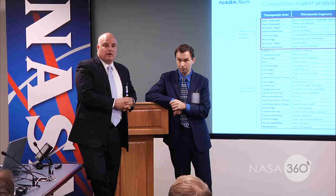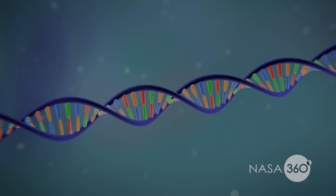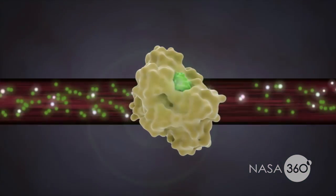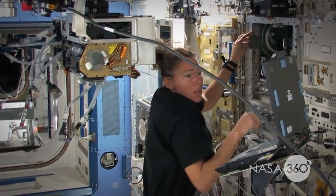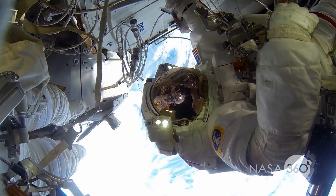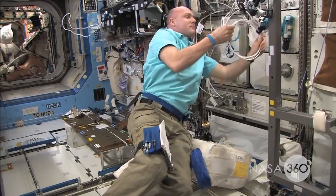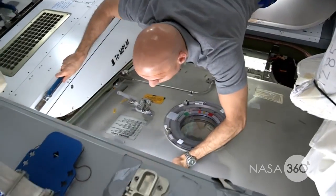Liberty Biosecurity is tackling the problem of DNA damage from radiation by increasing a cell's ability to protect the body from radiation. This innovation could drastically reduce the costs associated with long-duration space missions by changing the needs for heavy spacecraft radiation shielding.